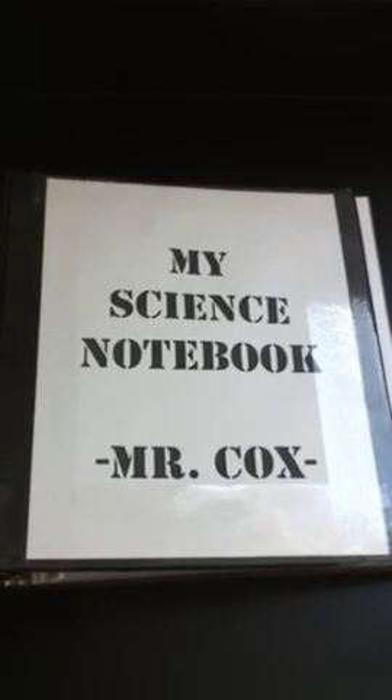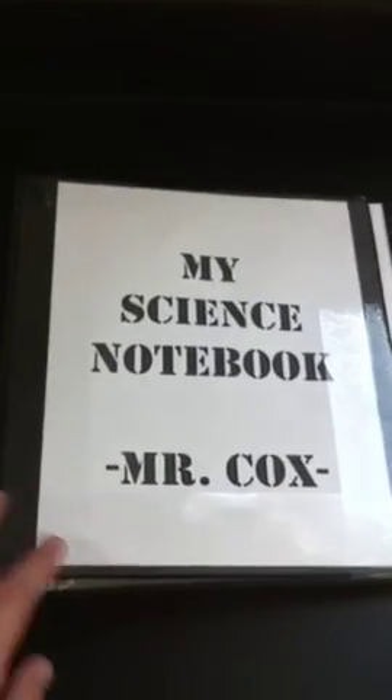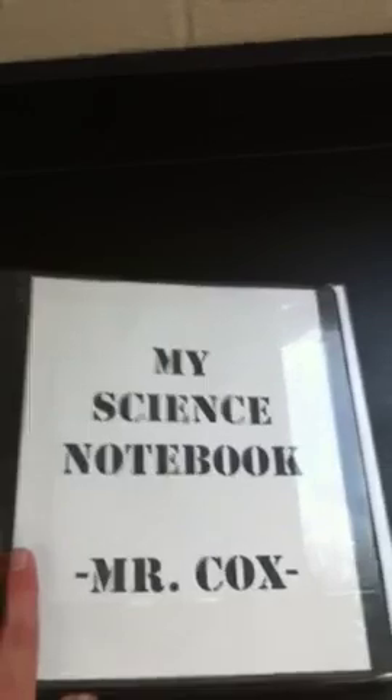Every student needs to have a science notebook. It doesn't have to be a notebook just for science — it can be part of their regular notebook. If they want to get a separate one, that's fine. But it can be just a part of their regular notebook, and it should have the three rings just like their regular notebook should. That's why we suggested that they just have a section in their notebook specifically for science. It shouldn't have anything else in there but science.